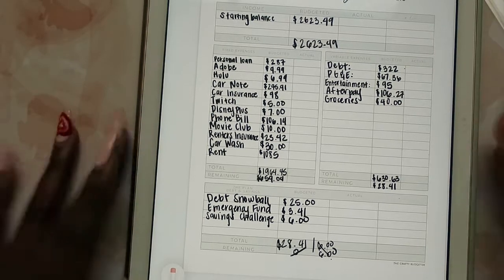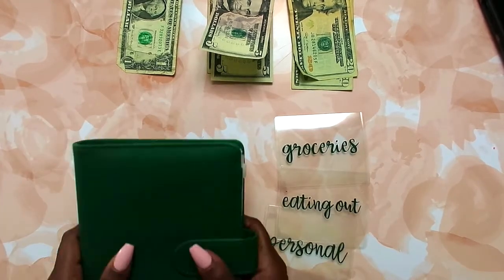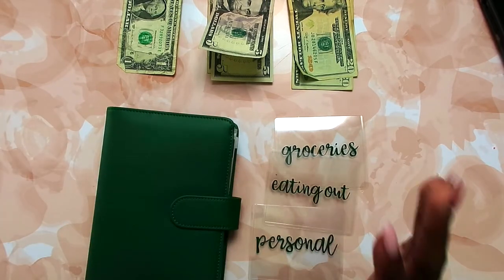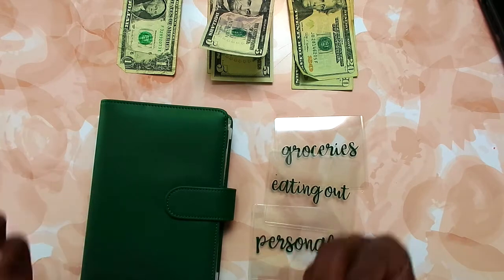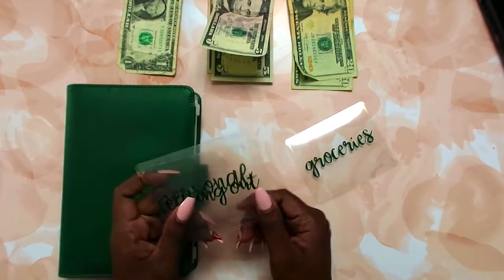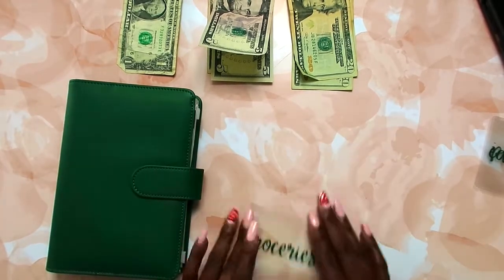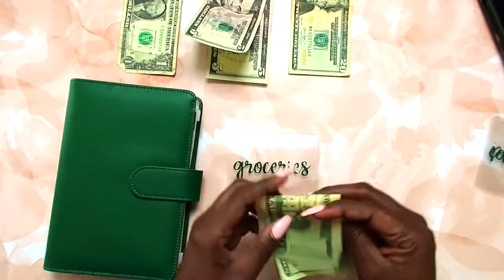Here are my cash envelopes and my binder. I've been on a green kick lately — the writing on my envelopes is green, my envelope is green. My favorite color is purple but I've liked olive green and different shades of green, and now I've been buying everything in green. This is groceries — groceries is getting $40, so we're just going to take two 20s and put that in here.